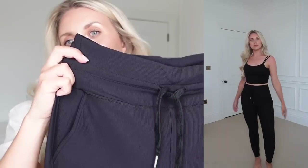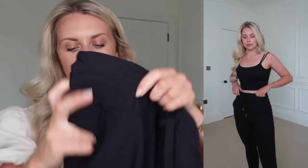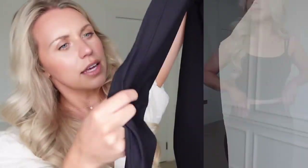I did also get a slightly different style of legging — these ones are more of like a jogger. They've got the really thick waistband but also a drawstring to cinch it in, and the cuffed bottoms just make them a little bit more jogger-like.